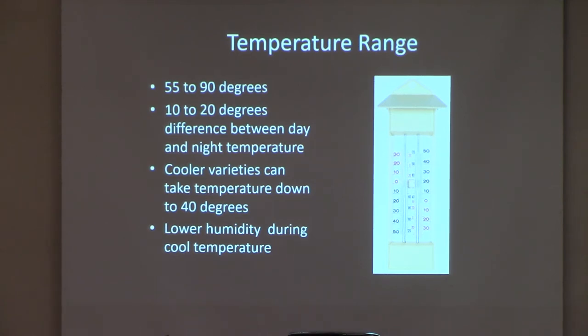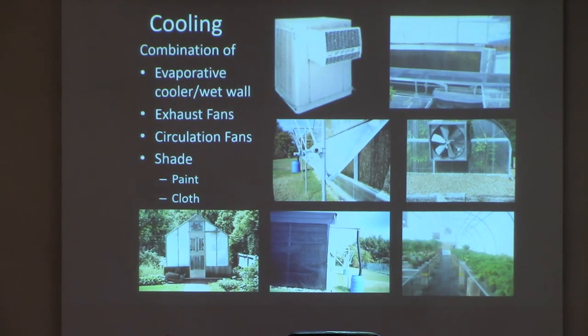Cooler varieties can take temperatures down to 40 degrees. I've even had some people say they see a little bit of snow or ice on them every now and then, but that's rare. Lower humidity during cool temperatures is important — if humidity is too high when temperatures drop low, it causes bacterial and fungal problems. So we've got to meet that temperature need without getting it too humid.